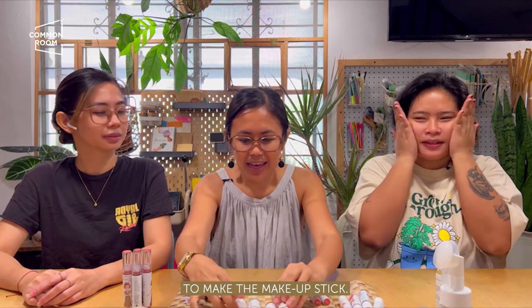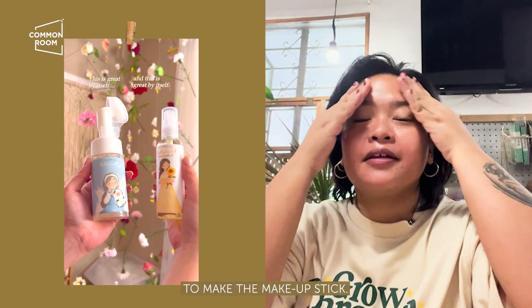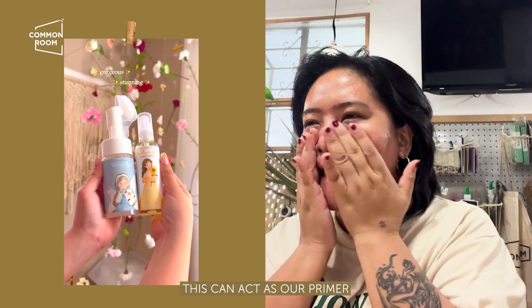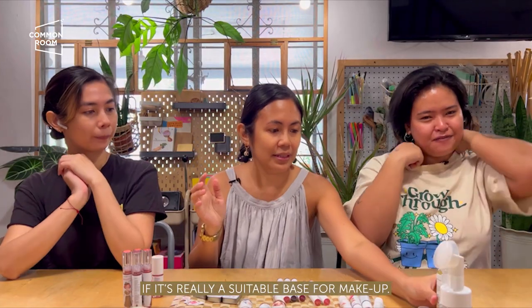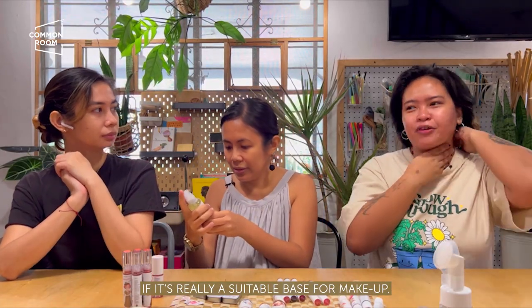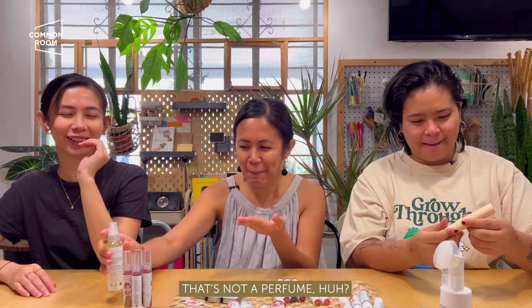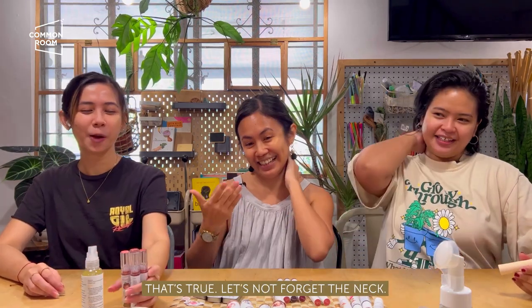I think I'll use this stick as a primer — a base for the makeup. Para makita natin if it works as a good base. It smells like mango, actually! Not perfume — it genuinely smells like mango. Nanamihan ko medyo mabango. So nice. Don't forget to apply on the neck too.